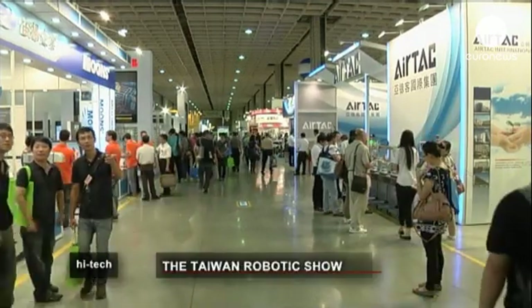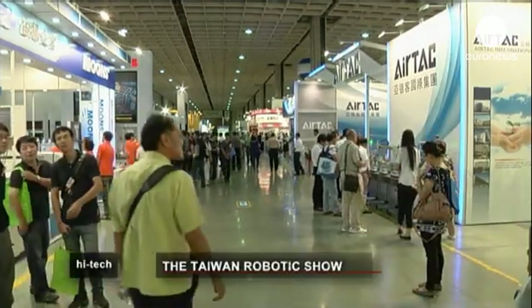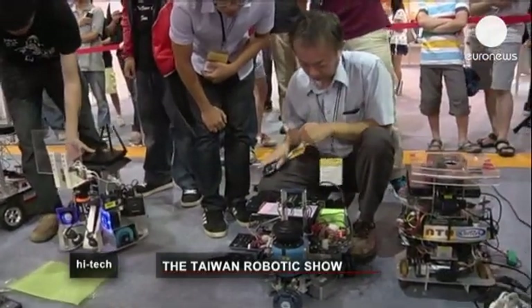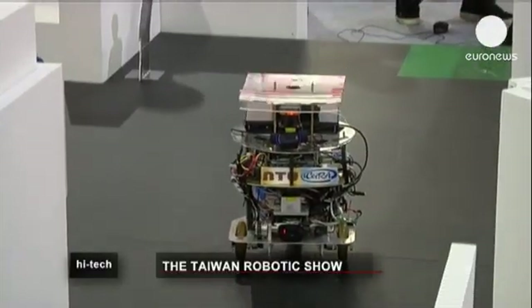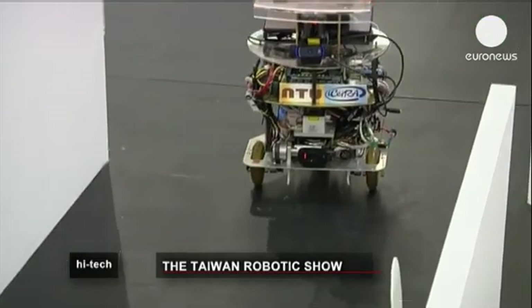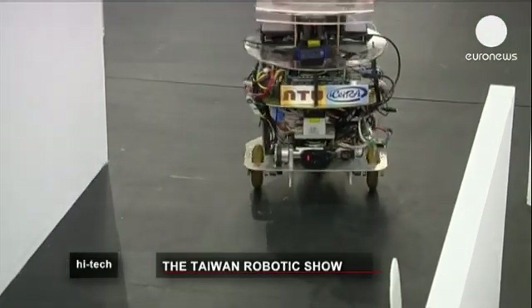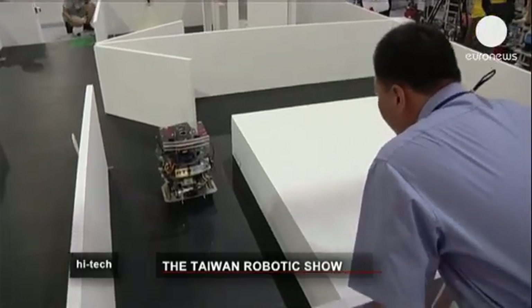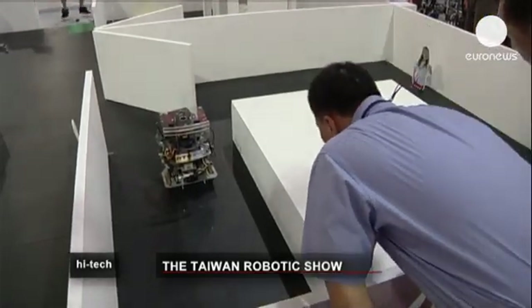The International Robotics Fair in Taiwan features the latest in interactive futuristic design. In between the showcase competitions and various workshops, around 300 different exhibitors from around the world flaunted their hardware, some with a focus on entertainment, others on providing aid.